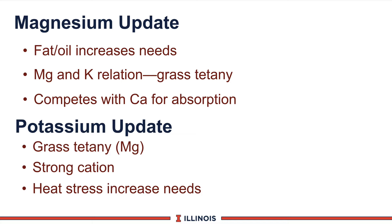Looking at the magnesium update: as you feed more fats, oils, or lipid material, magnesium requirements go up. We recommend around 0.30 to 0.35% of total ration dry matter. There is a very clear relationship between magnesium and potassium — classic situations in growing heifers and beef cattle of grass tetany occur when high potassium levels tie up magnesium. Magnesium can also compete with calcium for absorption, so be careful not to overfeed either one, leading to deficiencies in the other.